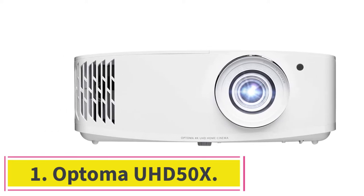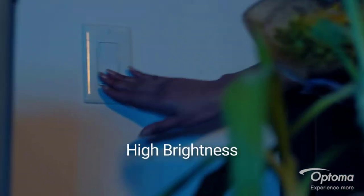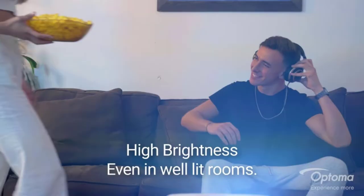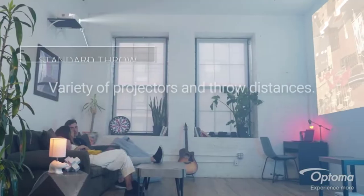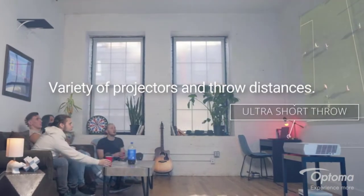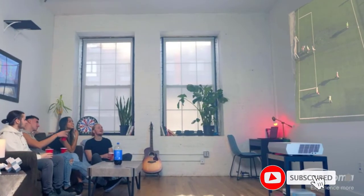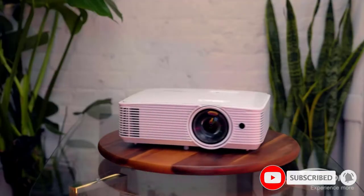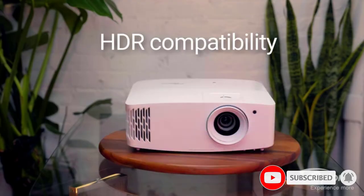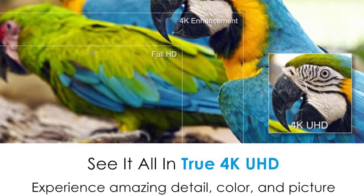Starting at number one: the Optoma UHD 50X. The Optoma UHD 50X is a versatile and responsive option in the mid-range price point. It's a great value for anyone who wants to game in 4K. While it's more responsive in full HD with a 16 millisecond lag and 240 Hz frame refresh rate, the lag only goes up to 26 milliseconds in 4K — still fast enough for serious gamers.